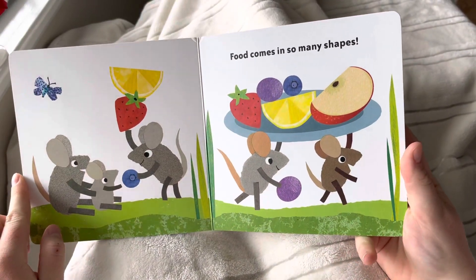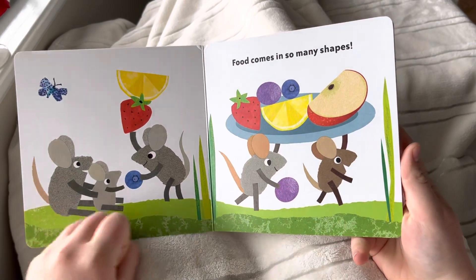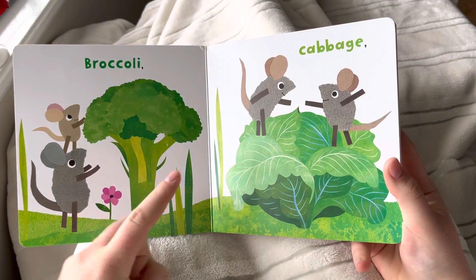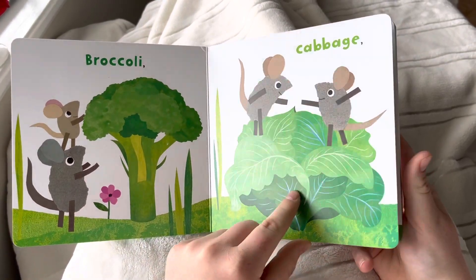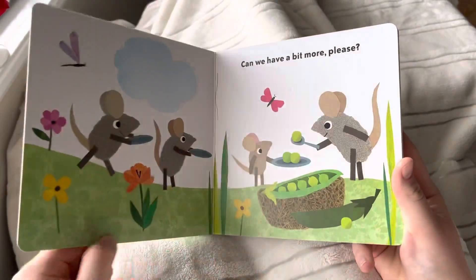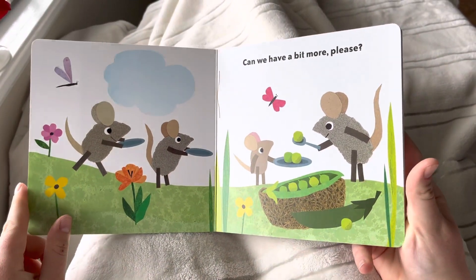Food comes in so many shapes! Broccoli, cabbage, carrots, peas. Can we have a bit more please?